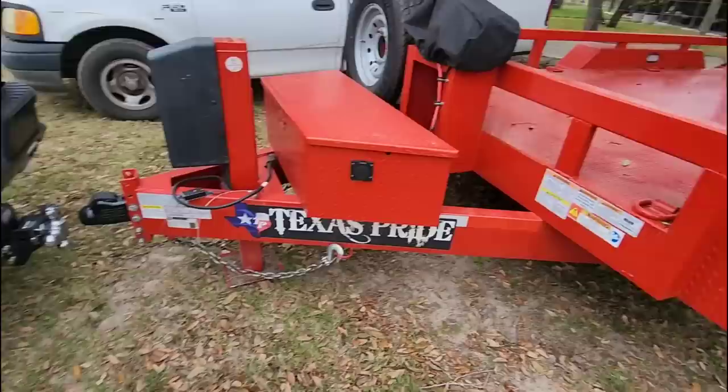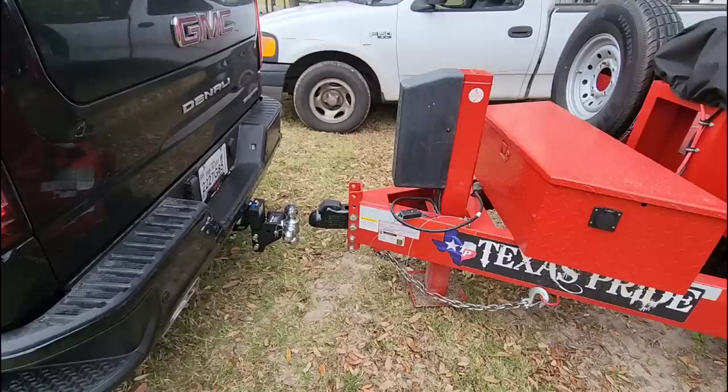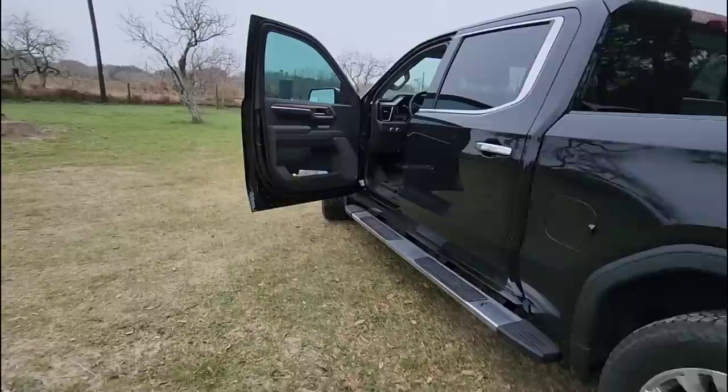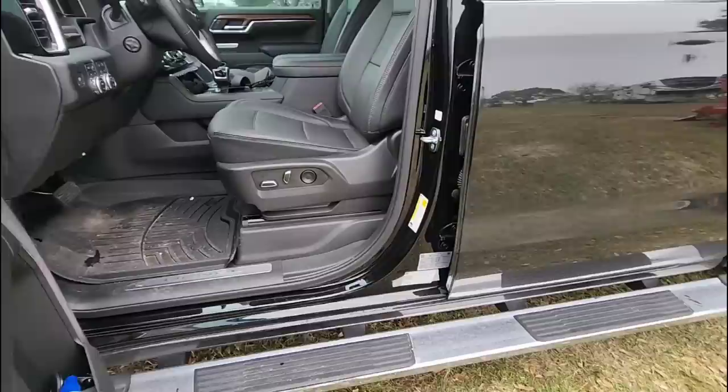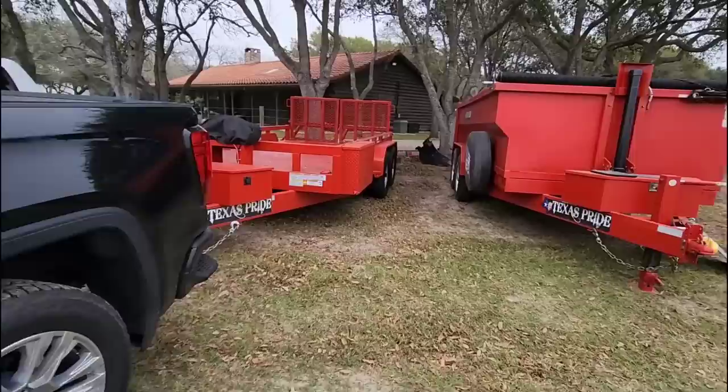What we're going to do is pull out the e-trailer tongue weight scale, put it on just so we can see how much tongue weight is currently being transferred, and see specifically how that impacts the ride of this truck. The actual conventional trailer tongue weight capacity is 880 pounds — 10% of the maximum conventional towing weight capacity. So let's get the tongue weight scale out and see how much this thing weighs.